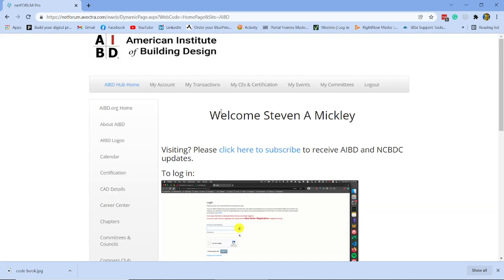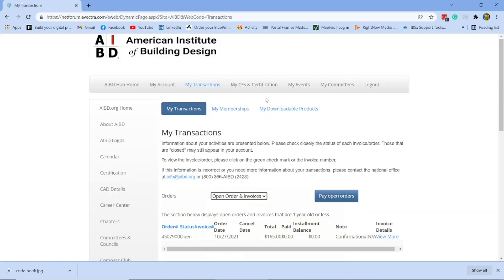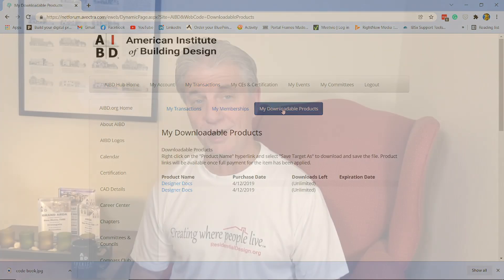Sign in to AIBD.org/hub and click on the My Transactions tab, then look for my downloadable products. Now, in the comments below, tell me about a time where a checklist would have saved you from crashing and burning. Please support those who support us by visiting our AIBD Monday Minute sponsors, and have a healthy and happy new year.